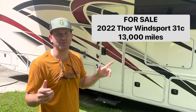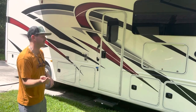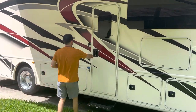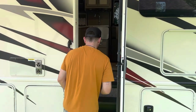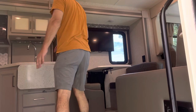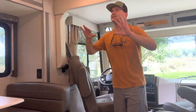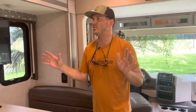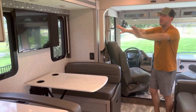We wanted to give you an inside tour of our 2022 Thor Winsport 31C RV. We can get into all the outside stuff later, but come inside and take a look. This is the fully extended view of the motorhome. We have two slide-outs and both are out right now.